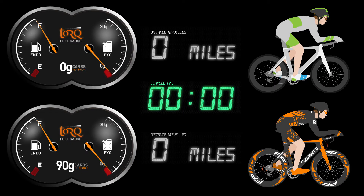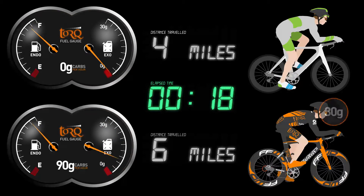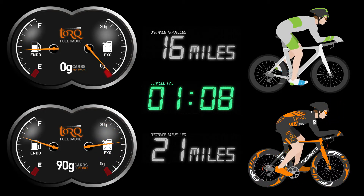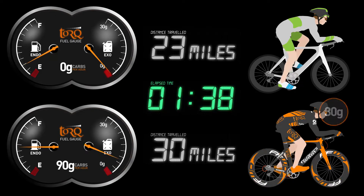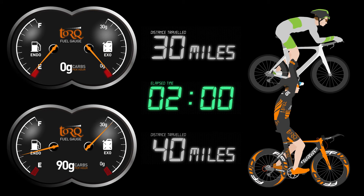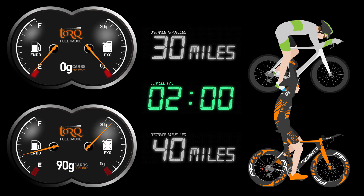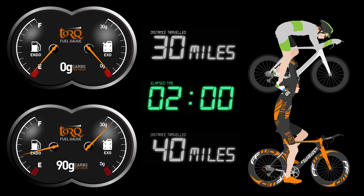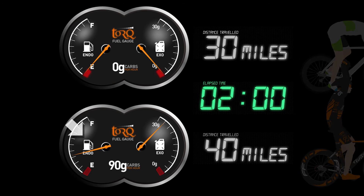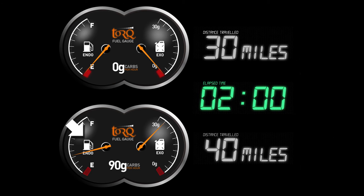So, over a 2 hour race, what benefits does a well fuelled athlete have over his or her non-fuelled counterpart? Notice in this final animation how the athlete consuming 0 grams of carbohydrate per hour has to reduce intensity in order not to bonk or hit the wall before the 2 hour period is completed. On the other hand, notice how the athlete fuelling with 90 grams of carbohydrate per hour can confidently push to the max without worrying about the dreaded bonk. Also notice how this athlete finishes with plenty of fuel left in the endogenous fuel tank, so is in a much less depleted state.